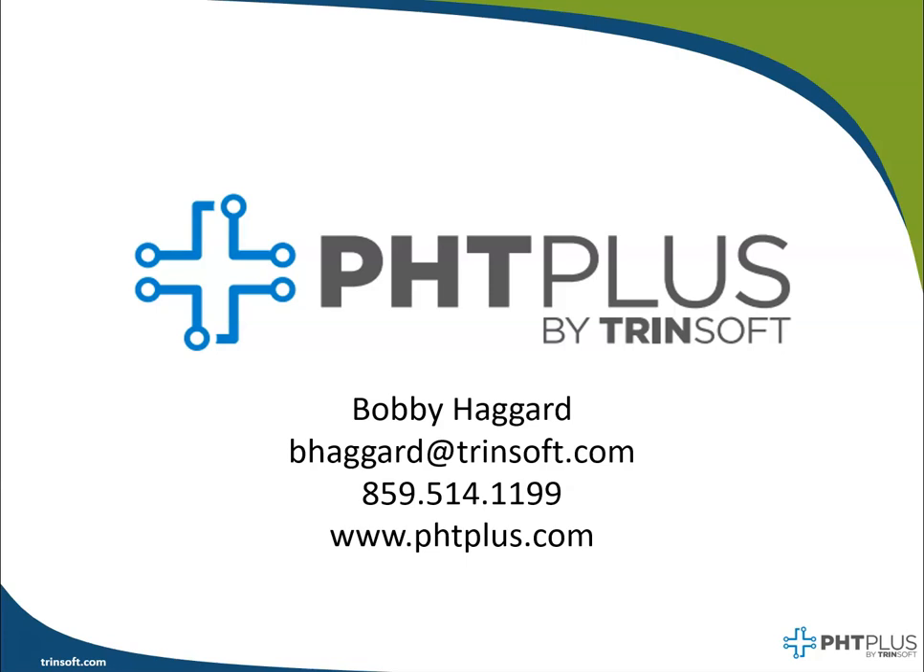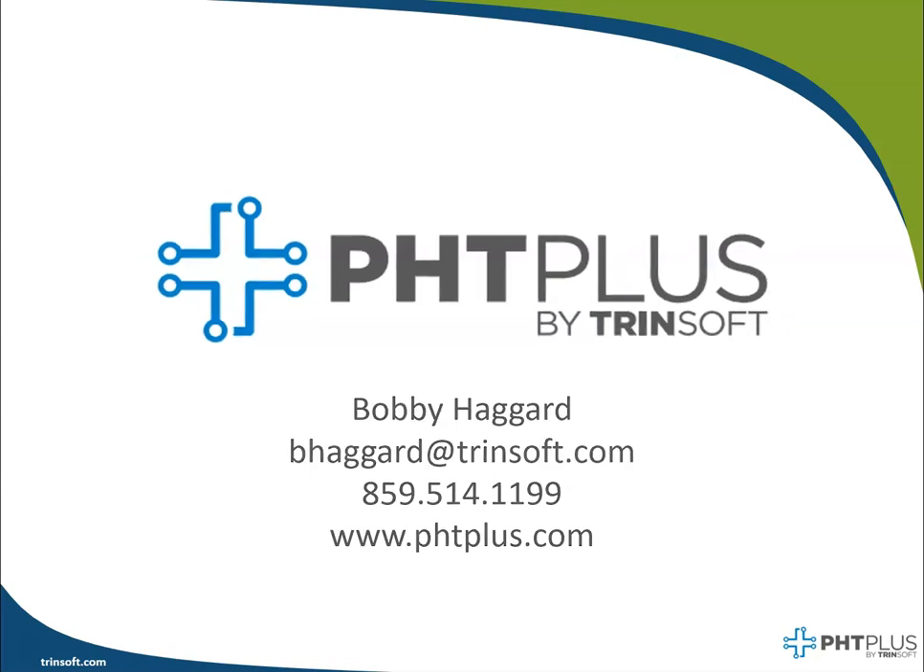Well hello and welcome to our new video series. My name is Bobby Haggard and I'm one of the Microsoft Dynamics consultants here at Trendsoft.